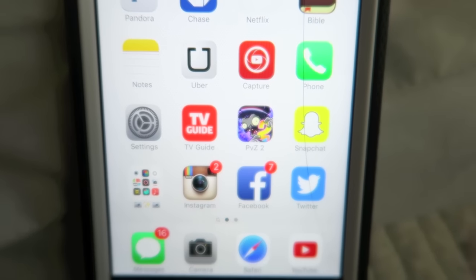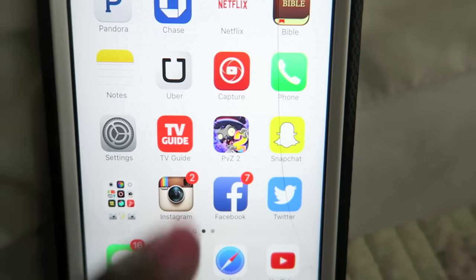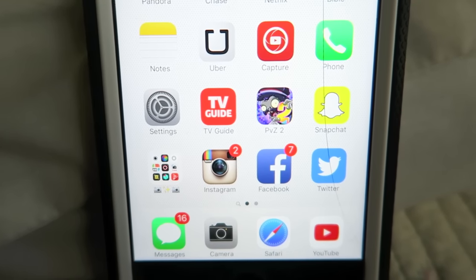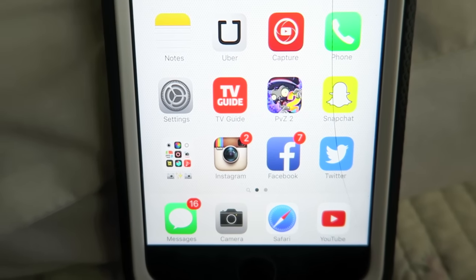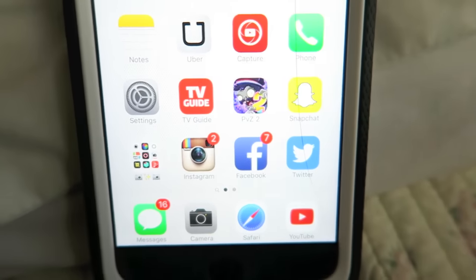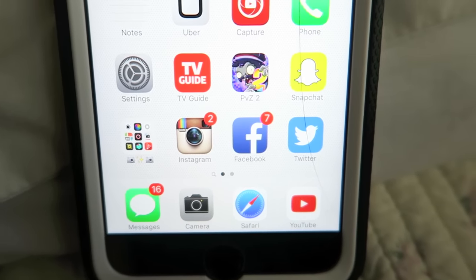At the bottom I have my notes app where I keep my video ideas and make sure I'm staying on time for my channel. Then Uber, which I don't use too often but it's there just in case. Capture, which I use to record videos on my phone if I can't get a video up on my vlog camera. Then phone, settings, and TV Guide so I can see what's coming on television.